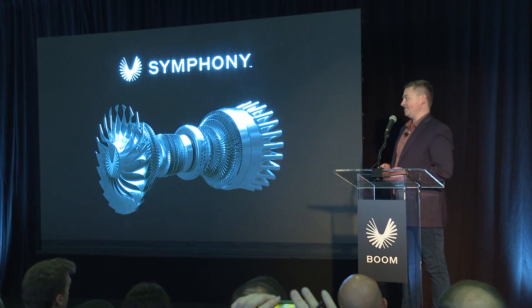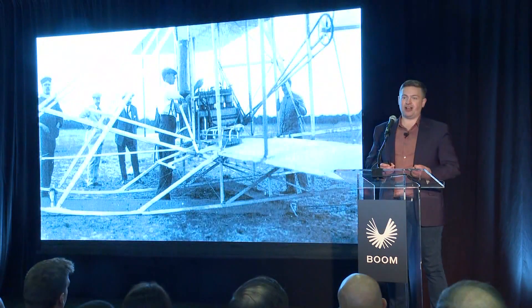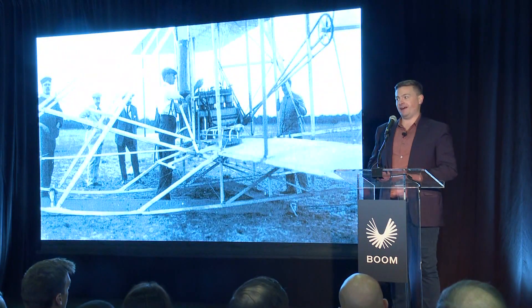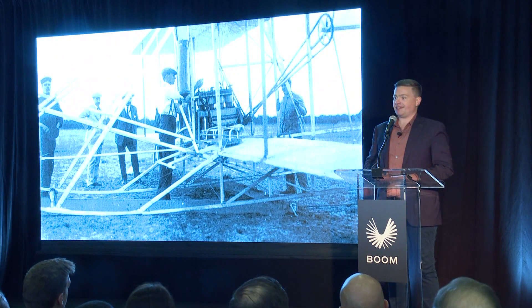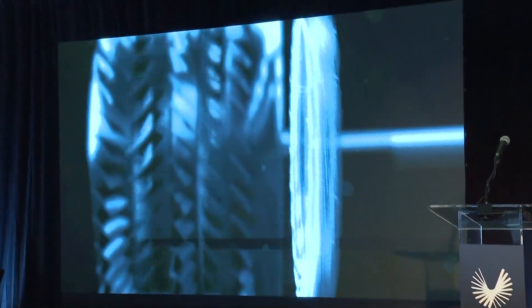If we look back across history, great airplanes and great rockets have always been made possible by great engines — indeed, going all the way back to the Wright brothers. Made in North Carolina.